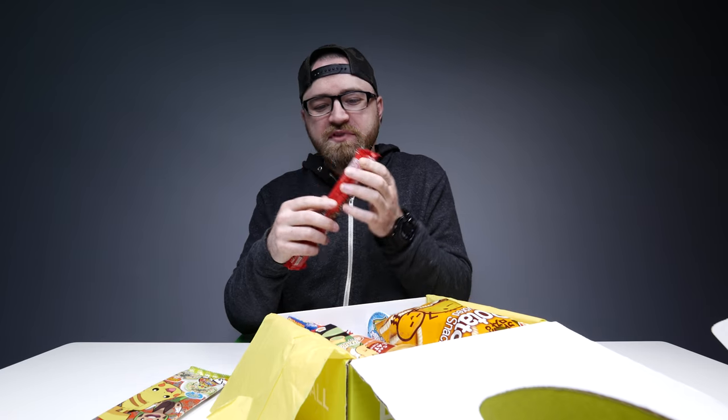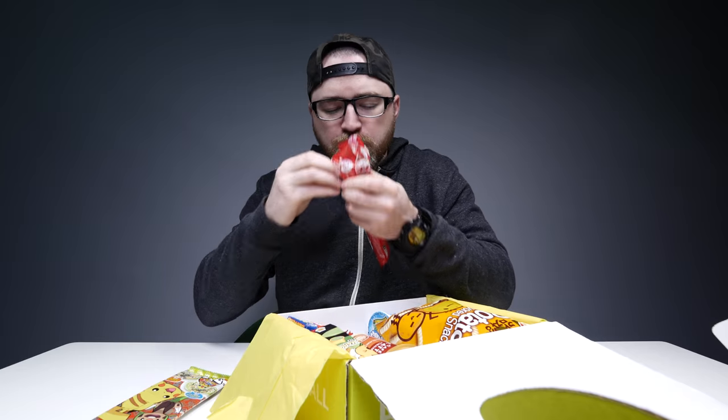Some random — looks kind of like a cookie. Mmm, yeah. Product of Japan. Japanese fans, if you're in Japan, do it up.